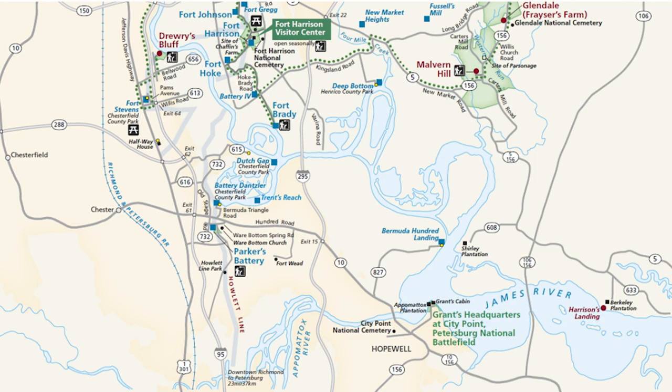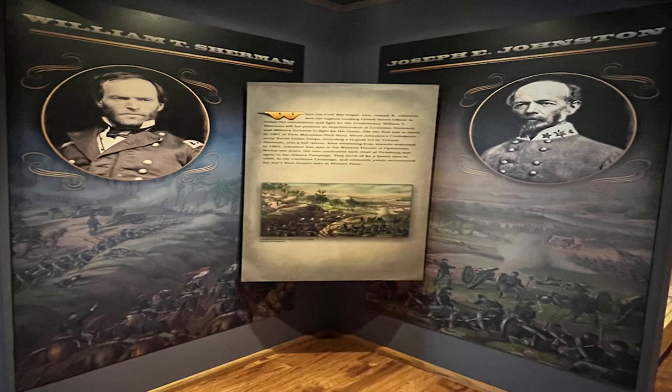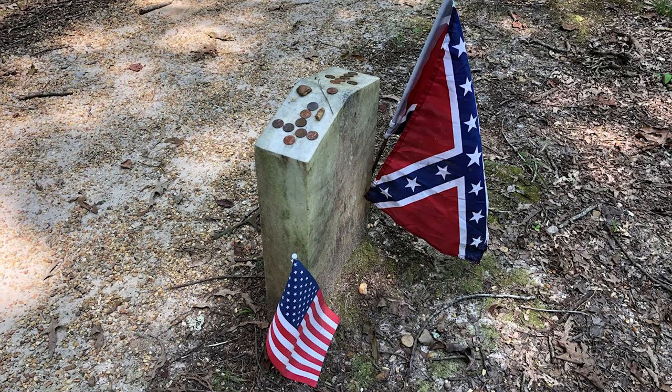Earlier I showed you the park map. At the very bottom, you'll find Grant's Headquarters at City Point - it's part of the Petersburg National Battlefield, and yes, we've been to City Point. There is so much to see and do in Virginia away from Richmond. If you are a Civil War fan, make a beeline to this state because there are so many battlefield sites worth visiting. There's so much to see and do in Richmond and in our nation.